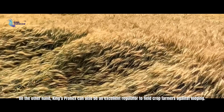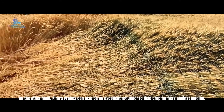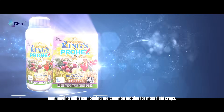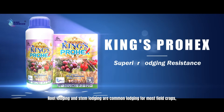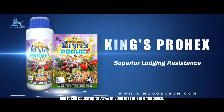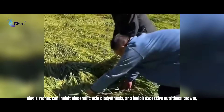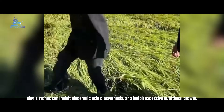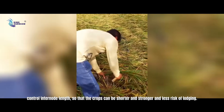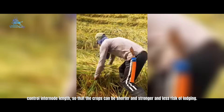King's Prohex can also be an excellent regulator for field crop farmers against lodging. Root lodging and storm lodging are common for most field crops and can cause up to 75% yield loss at yield emergence. King's Prohex can inhibit gibberellic acid biosynthesis and inhibit excessive vegetative growth, controlling internode length so that crops can be shorter, stronger, and at less risk of lodging.